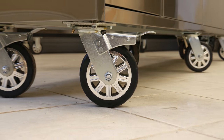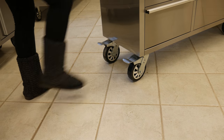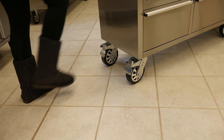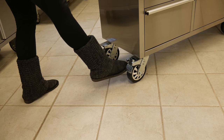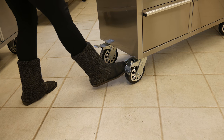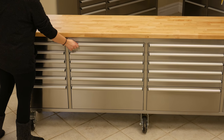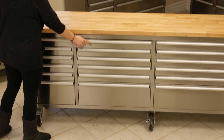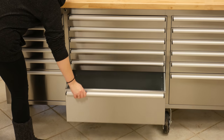It all rolls smoothly on six heavy duty 6 inch stainless steel stamped swivel caster wheels, in which four have foot locks to keep your tool cabinet in place. Each drawer slide has a 100lb capacity and the three bottom drawers have a 200lb capacity for a 2700lb total load capacity.